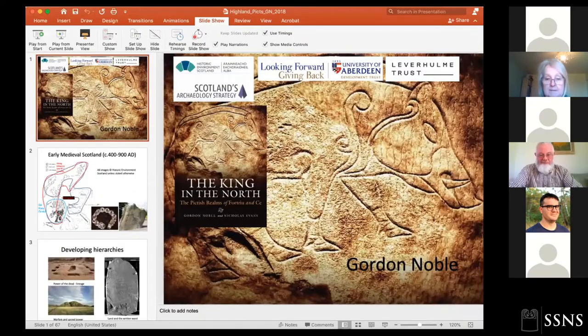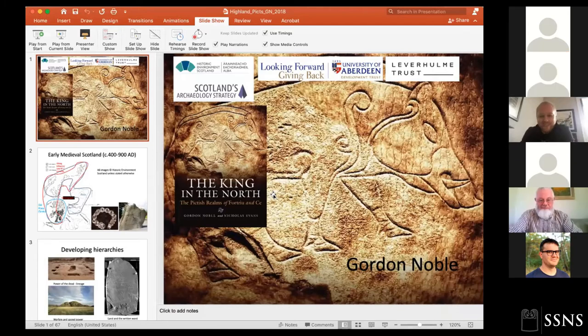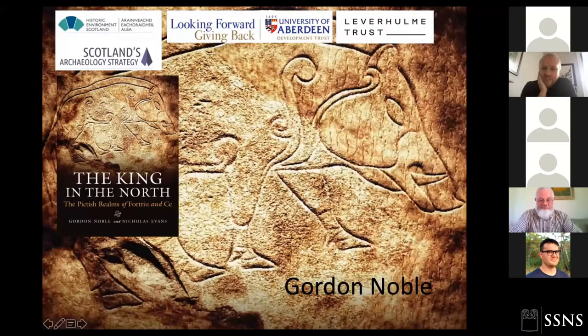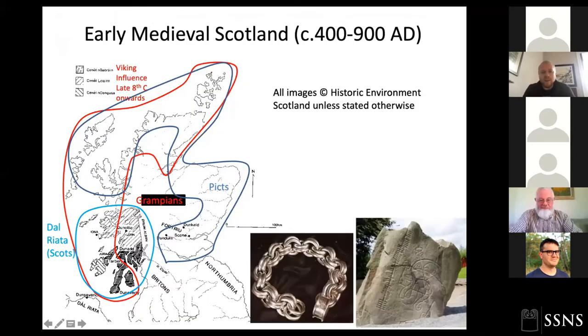Thank you very much, Colleen — that's a fantastic introduction, and it means I don't have to boast about winning the prize myself. Thank you very much for having me come to speak to you today. What I'll be discussing is really an update on a paper I gave two years ago for the Highland SCARF on Picts in the Highlands. Following on from that fantastic talk from Eric, a brilliant rundown of all the evidence from Tarardale — and I'll come back to that site later on.